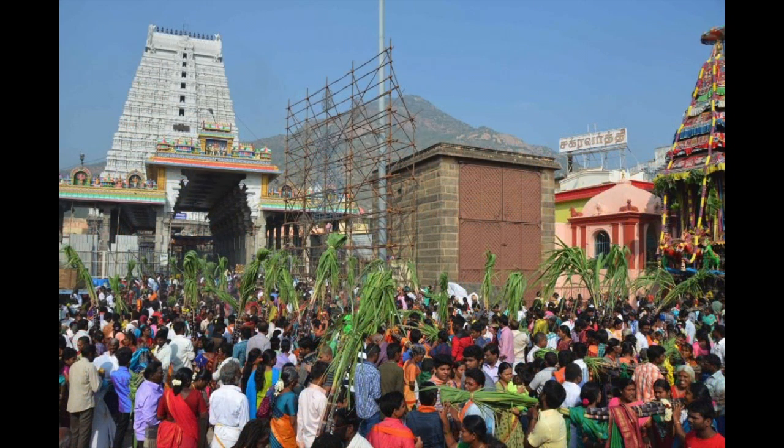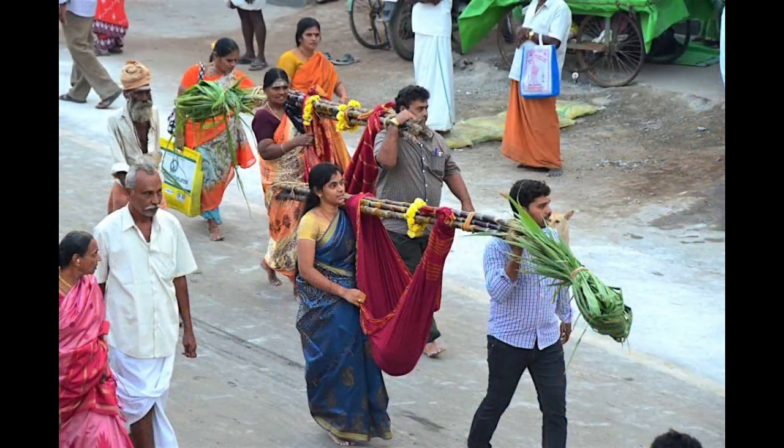This is also the most popular day for performing the sugar cane cradle vow. It is a common belief that couples will be granted a child by Lord Shiva if they vow to carry the newborn infant around the temple in a cradle made from a pristine silk sari tied to sugar cane. It is especially auspicious to perform the cradle vow during Maharadam.